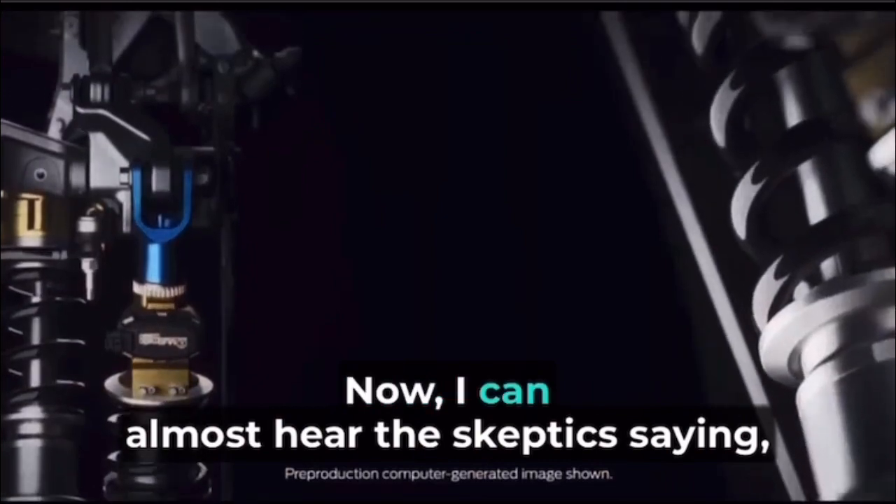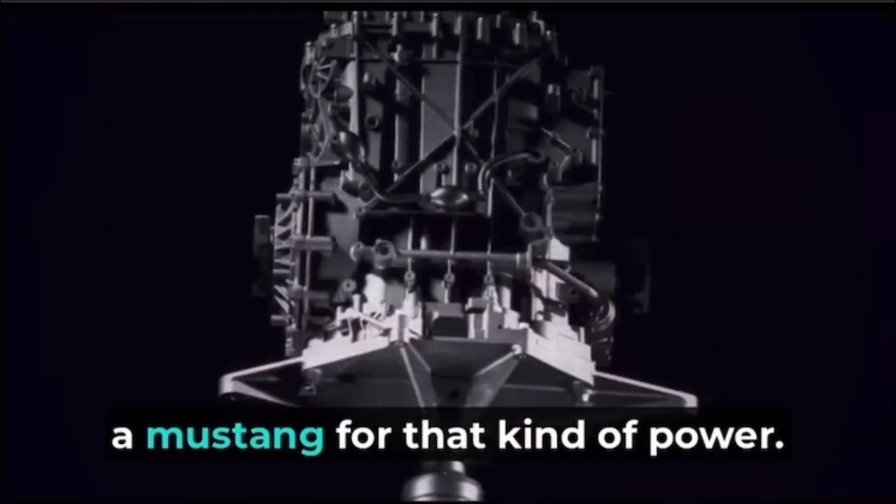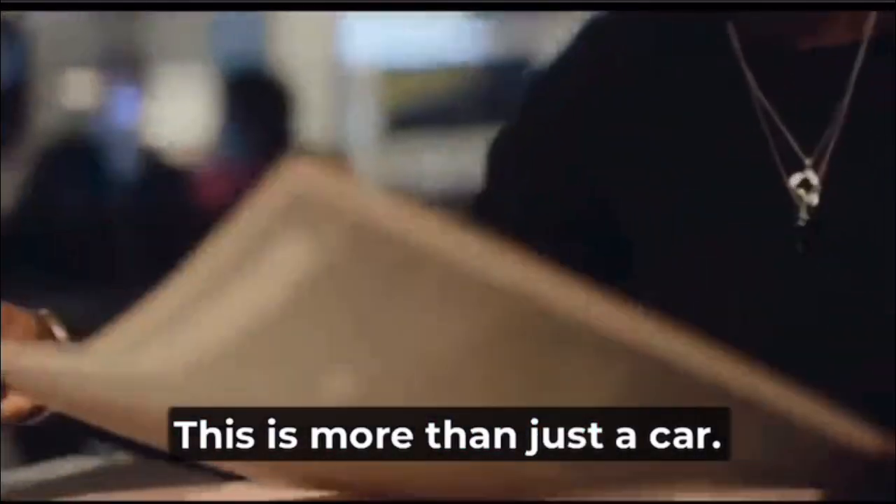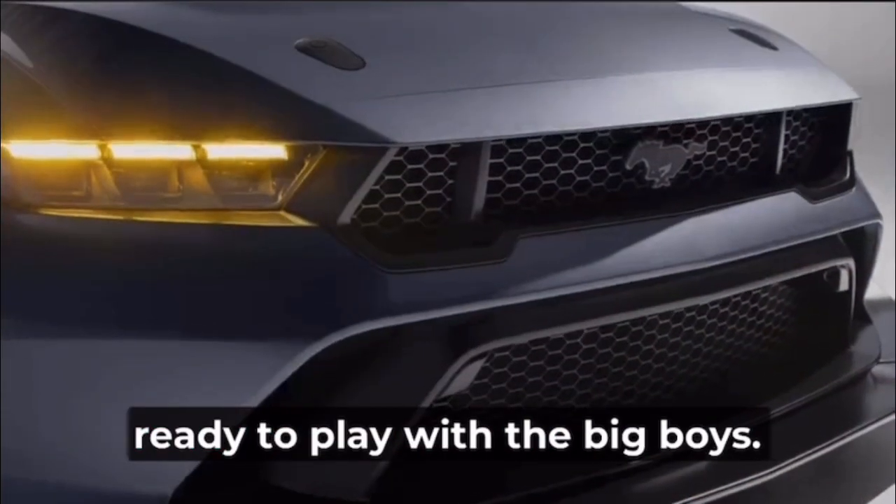Now, I can almost hear the skeptics saying, a Mustang for that kind of power? But hold on tight because this ain't your grandpa's Mustang. It's got a mission, and it's aiming for the top. This is more than just a car — it's a statement from Ford that they're ready to play with the big boys.